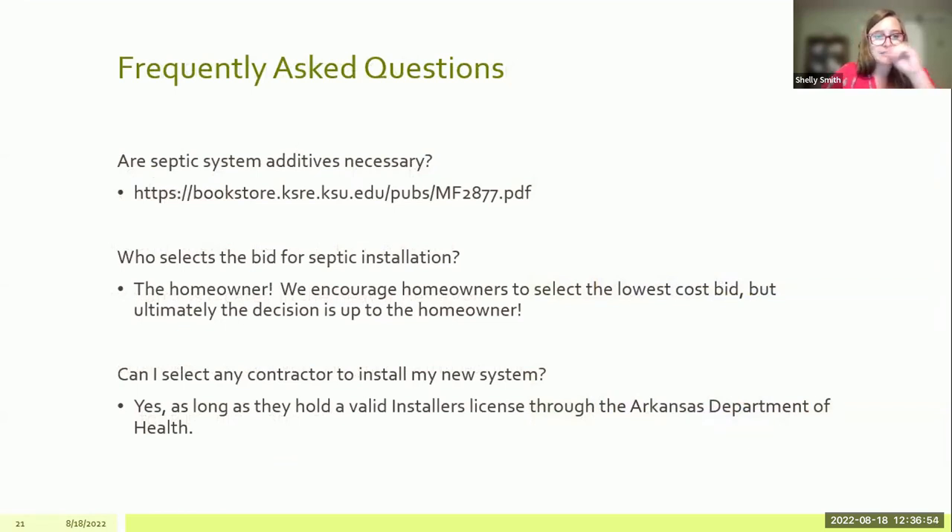Now I'll address some frequently asked questions. A lot of people ask: are septic system additives necessary? Many homeowners add RIDEX to their septics every single month. The general consensus among septic professionals and the health department is that septic additives are not necessary unless you've been specifically instructed by a septic professional to use one. Kansas State University has a great resource on this topic. We would recommend not using any septic additives unless specifically instructed by a professional. If you're using them and you don't need them, you are just wasting money.